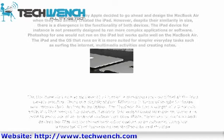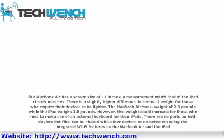The MacBook Air has a screen size of 11 inches, a measurement which that of the iPad closely matches. There is a slightly higher difference in terms of weight for those that require their devices to be lighter. The MacBook Air has a weight of 2.3 pounds while the iPad weighs 1.6 pounds. However, this weight could increase for those who need to make use of an external keyboard for their iPads. There are no ports on both devices, but files can be shared with other devices or on networks using the integrated Wi-Fi features on both the MacBook Air and the iPad.